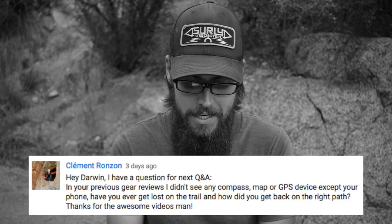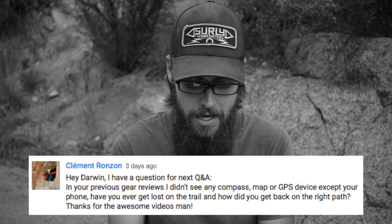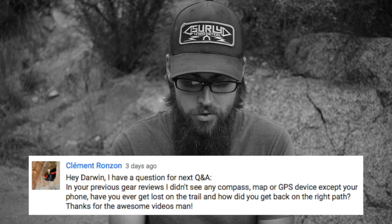In your previous gear reviews I didn't see any compass, map, or GPS device except for your phone. Have you ever gotten lost on the trail and how did you get back on the right path? So I do not carry any type of compass, GPS, or anything like that. Snuggles and I did carry an AT trail guide when we were on the AT in 2015 and 2016, which was the AWOL guide, and that's really all you need on a trail like the Appalachian Trail. It is a very well-marked path. The only reason you really need the AWOL guide is to know your mileage and your resupply points — aside from that, it is really hard to get lost on that trail.